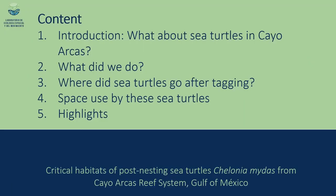This presentation titled 'Critical Habitats for Post-nesting Sea Turtles from Cayo Arcas Reef System in the Gulf of Mexico' covers a brief introduction about why Cayo Arcas Reef System is important for sea turtles, what we did in the research, results on where these turtles come from or go, a review of space use and critical habitats, and finally some highlights of this ongoing research.